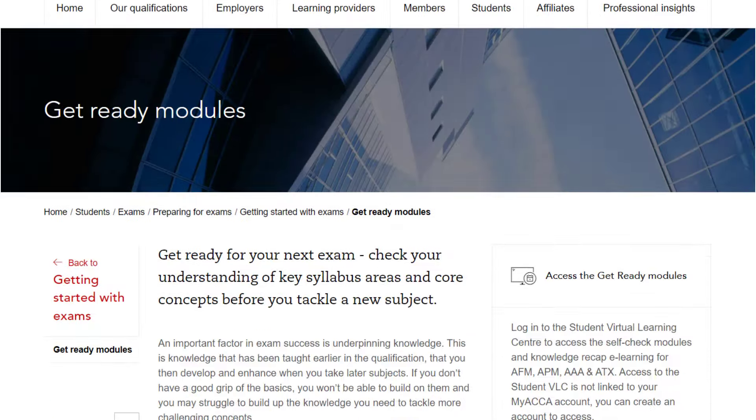To access these modules, click on the access now link on the Get Ready modules web page on our ACCA Global website. You will be directed to the Student Virtual Learning Center, the VLC.